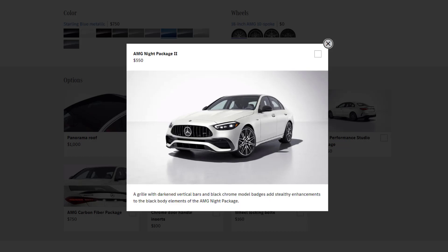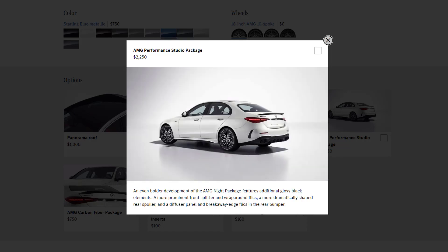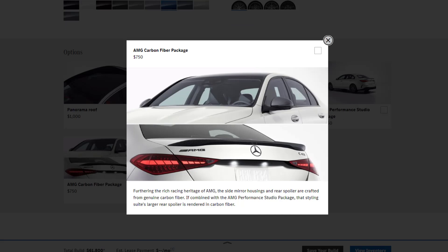The AMG Night Package 2 introduces a grille with dark vertical bars and black chrome model badges, providing subtle yet impactful enhancements to the black body elements. The AMG Performance Studio Package takes it a step further, introducing additional gloss black elements including a more pronounced front splitter and wraparound flicks, a distinctively shaped rear spoiler, and a diffuser panel with breakaway edge flicks in the rear bumper. The AMG Carbon Fiber Package features side mirror housings and a rear spoiler made from authentic carbon fiber, and when combined with the AMG Performance Studio Package, the larger rear spoiler is also crafted in carbon fiber.